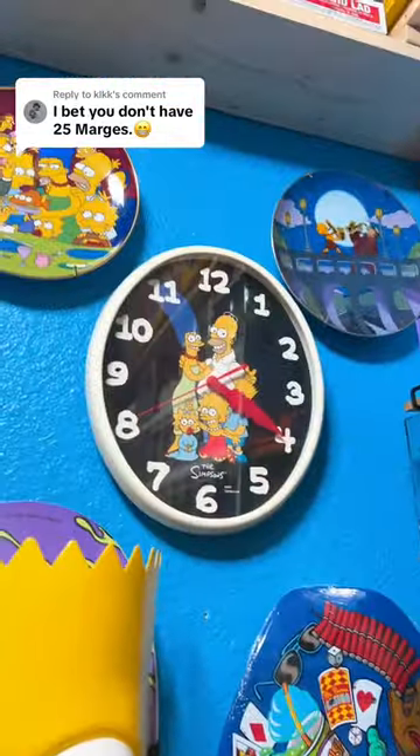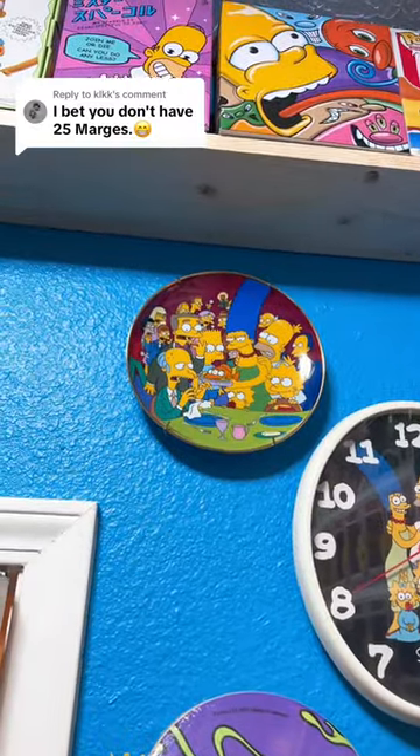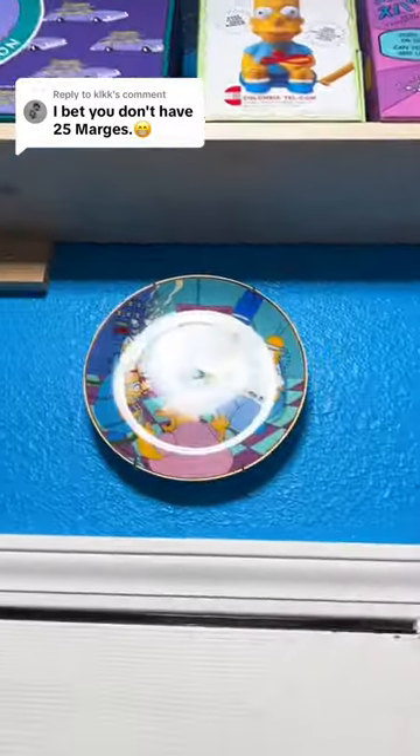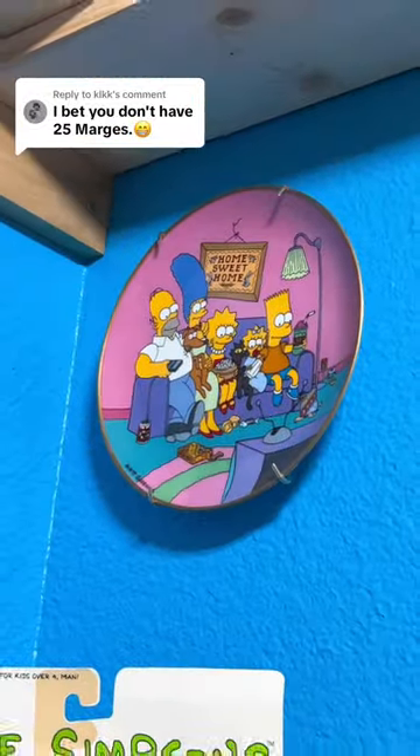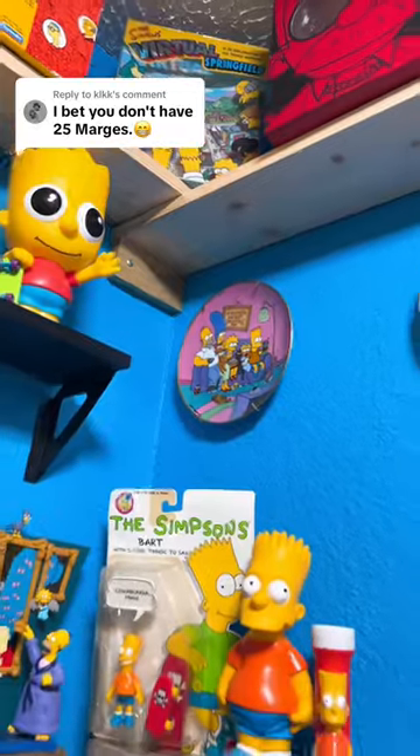I know we have Marge on the clock right there, which is number five. And we do have her on a plate, so six. Another one is seven, another one is eight, and another one is nine. We've got nine so far.